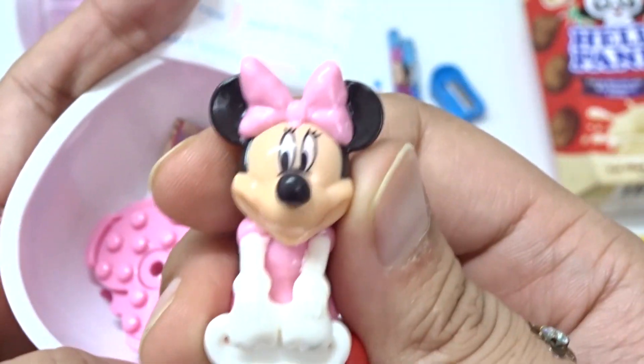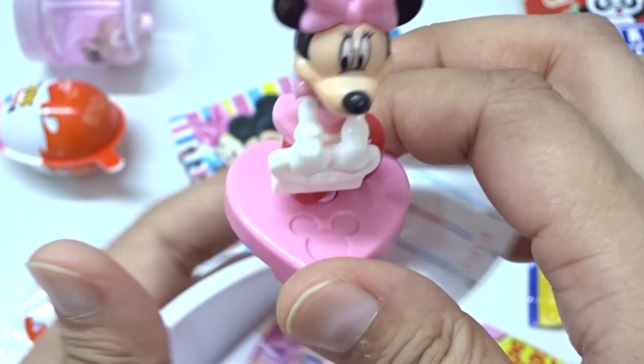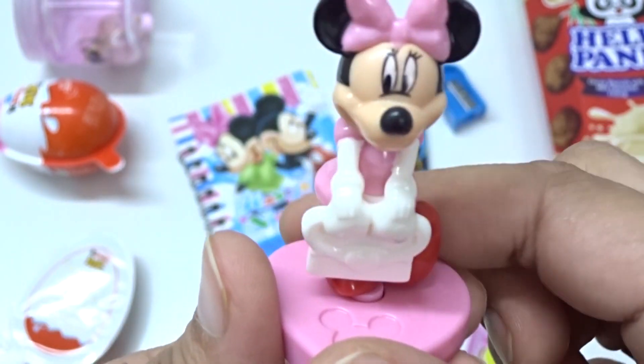Hi! This is a Minnie! Whoa! And heart. Minnie. Heart. Stand. Whoa! Here we have... Whoa!